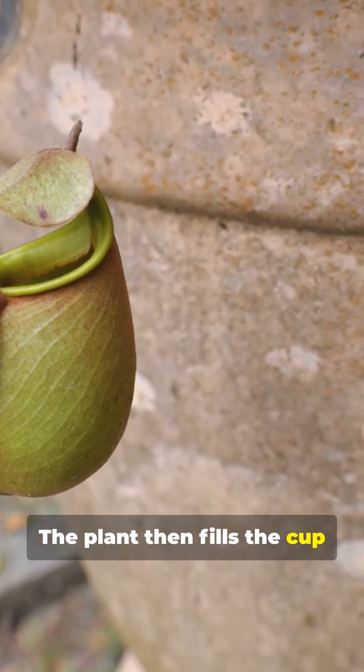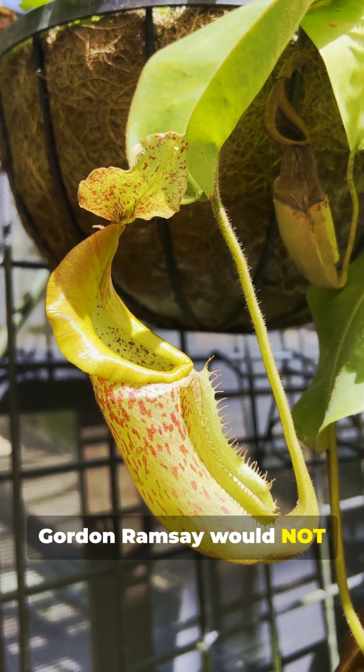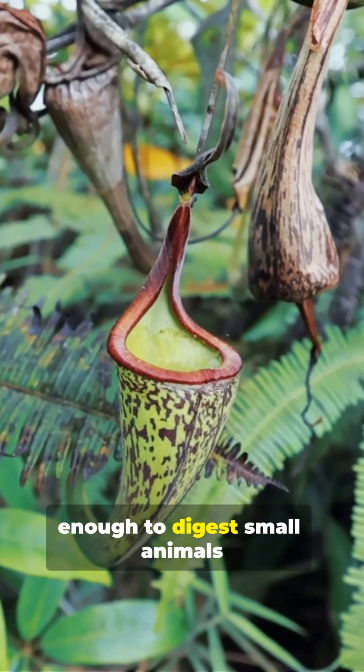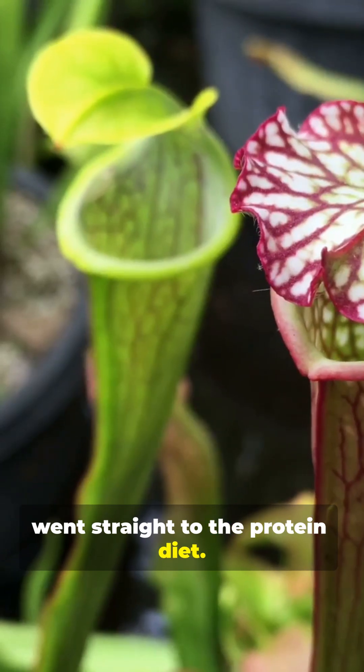The plant then fills the cup with digestive juice — yes, plant stomach soup. Gordon Ramsay would not approve this recipe. Some pitcher plants are big enough to digest small animals, even frogs or mice. This plant skipped salads and went straight to the protein diet.